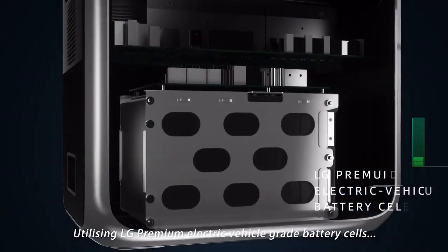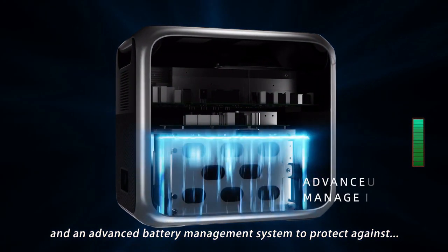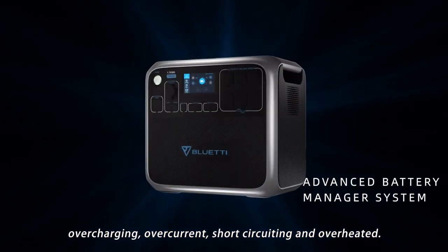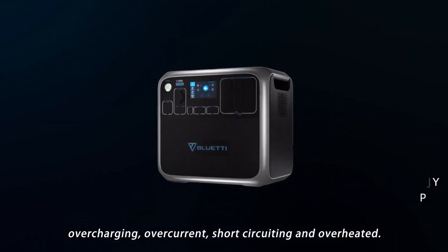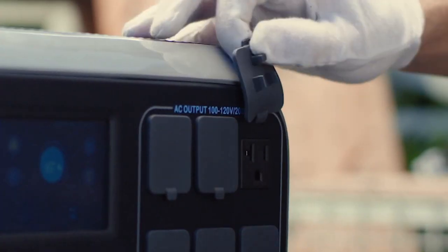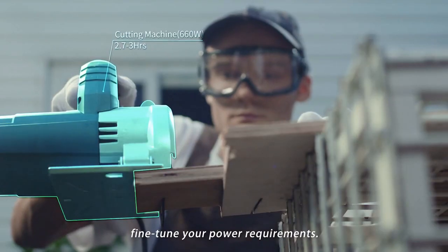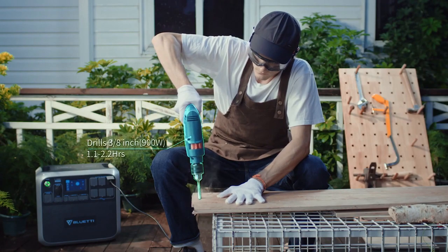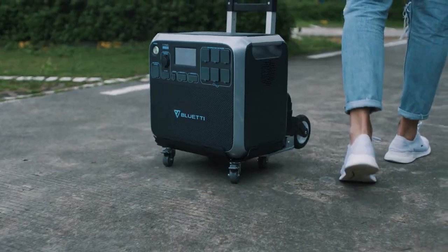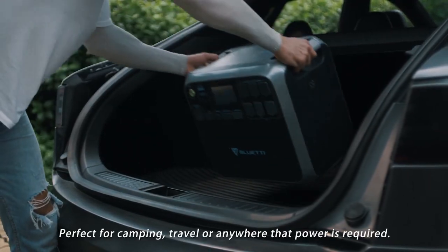Utilizing LG premium electric vehicle-grade battery cells and an advanced battery management system to protect against overcharging, overcurrent, short-circuiting, and overheating — your safety is paramount while using the AC 200. The built-in touch display allows you to fine-tune your power requirements.